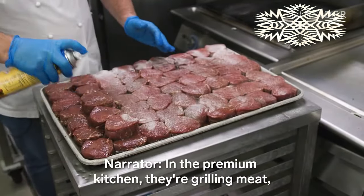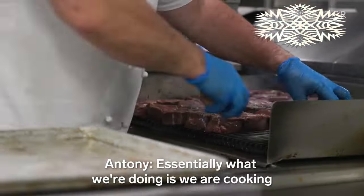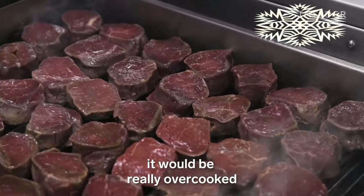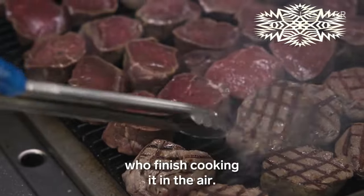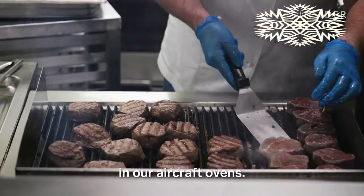In the premium kitchen, they're grilling meat — like this filet mignon — for first and business class. Essentially what we're doing is we're cooking the meal about 30 to 40 percent. If they cooked the meat all the way through now, it would be really overcooked by the time it got onto the plane. So chefs depend on flight attendants who finish cooking it in the air, applying residual heat of about 150 to 160 degrees in the aircraft ovens.